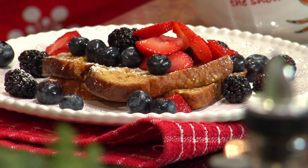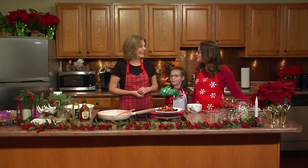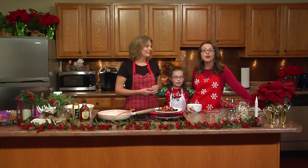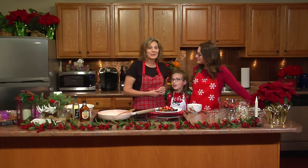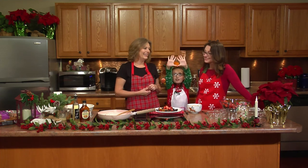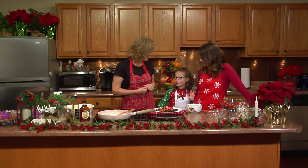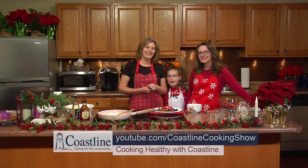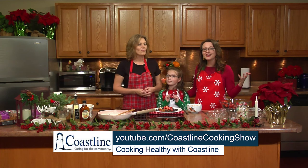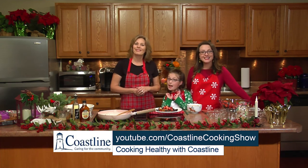Thank you so much for watching this special holiday edition of Cooking Healthy with Coastline. A big thank you to my mom and Madeline for helping me out today. We hope you guys have a wonderful holiday season — Merry Christmas to everyone! If you end up trying this recipe, please comment below — we'd love to hear what you think and if your family loved it. Stay tuned for more episodes, and subscribe. Happy holidays!